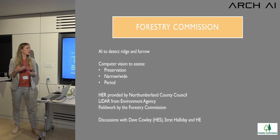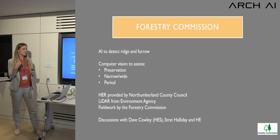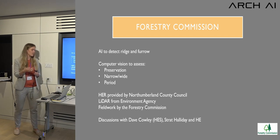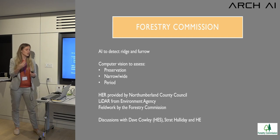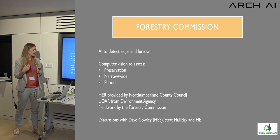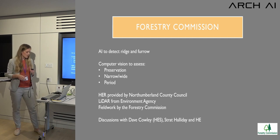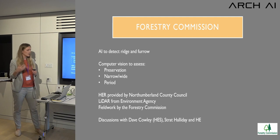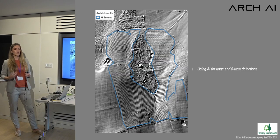Moving to our commercial work: for the Forestry Commission we're detecting ridge and furrow with AI and then using computer vision techniques to assess what the preservation is like — whether it's narrow or wide ridge and furrow — to help inform the period. We've been comparing our results with data from the Historic Environment Record at Northumberland County Council, using LiDAR data from the Environment Agency, with discussion from experts including Dave Cowley from Historic Environment Scotland.